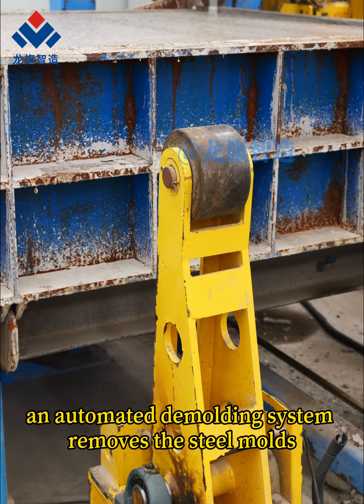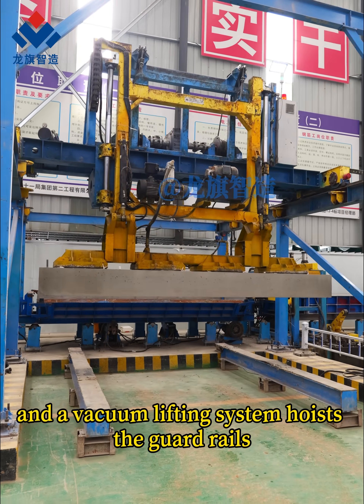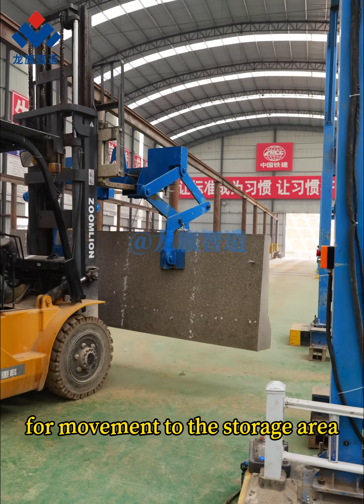An automated demolding system removes the steel molds, and a vacuum lifting system hoists the guardrails — each weighing three tons — performs a 90-degree rotation mid-air, and transfers them to forklifts for movement to the storage area.